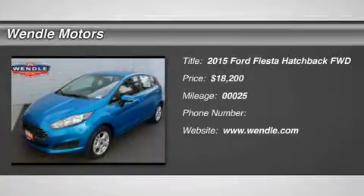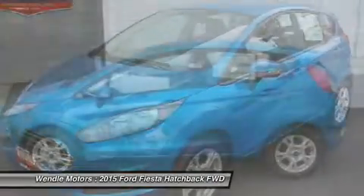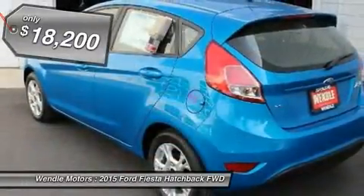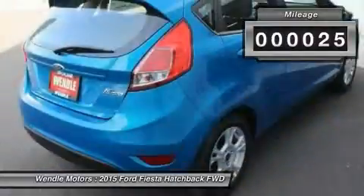This 2015 Ford Fiesta has a sharp blue cami-metallic tinted clear coat with a charcoal black interior. Bluetooth equipped and fuel efficient. All of our vehicles are researched and priced regularly using live market pricing technology to ensure that you always receive the best overall market value.